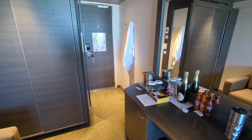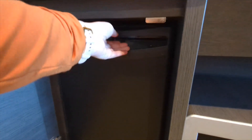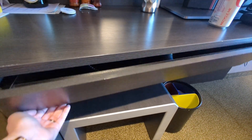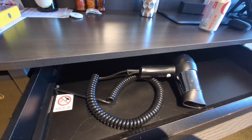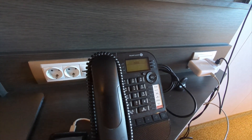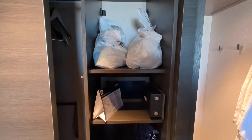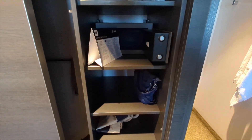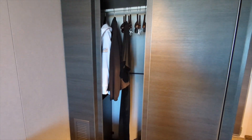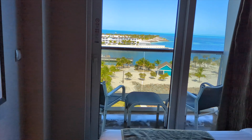Each stateroom also has a television, air conditioning controlled by a thermostat, a bedroom, and a bathroom. These staterooms are approximately 205 square feet and they can accommodate up to three passengers.